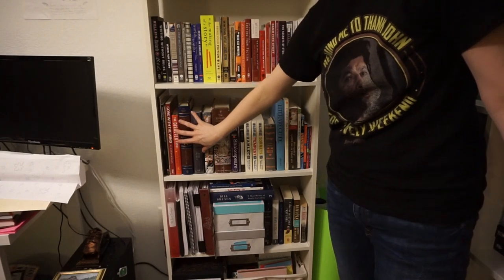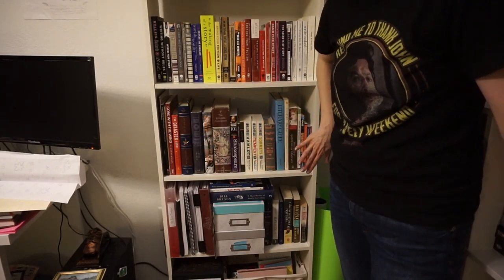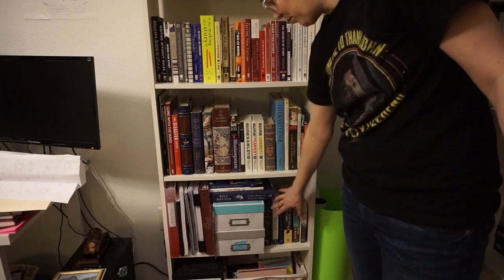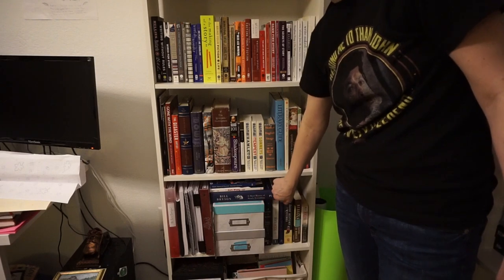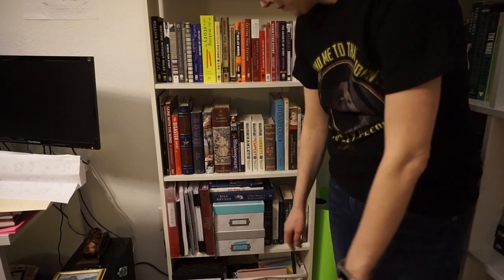Films slash biographies of famous people, Shakespeare, fancy literature books, and then down here is for my current writing project. These didn't fit anywhere else, this one's going to be my next bedtime read, and those are just miscellaneous.